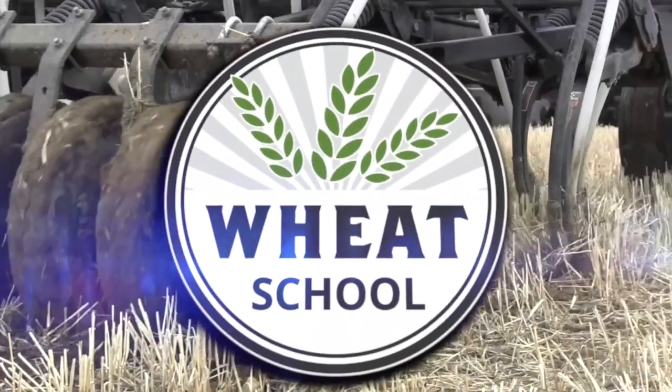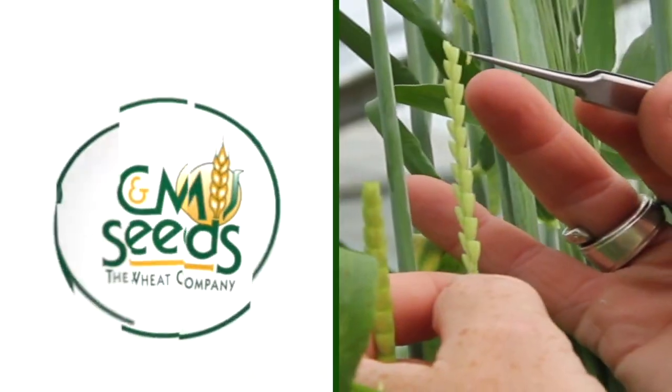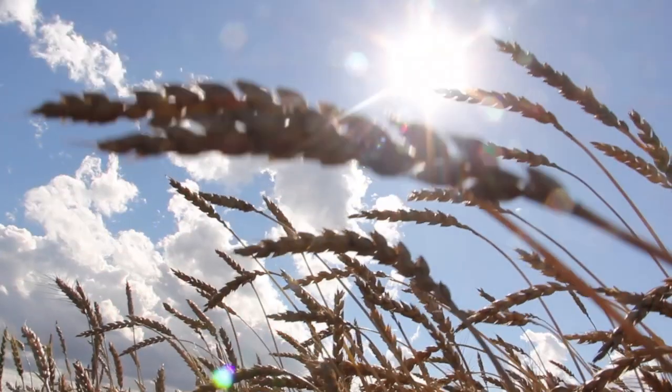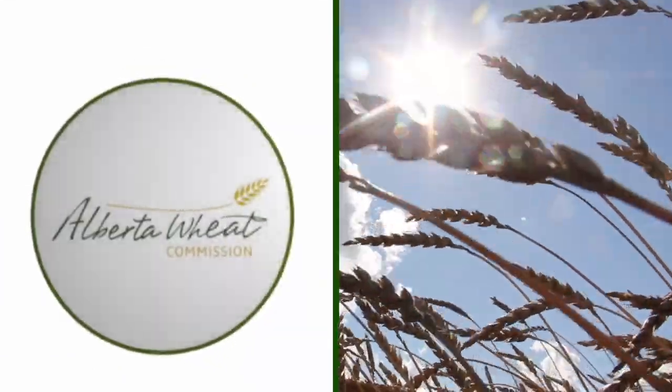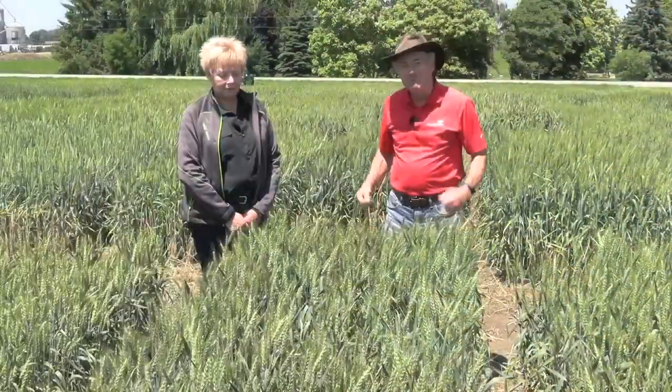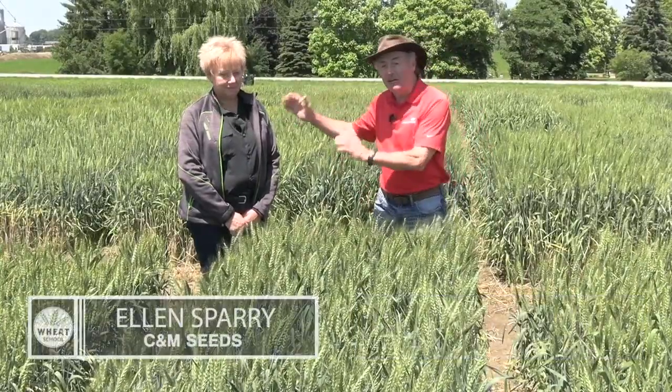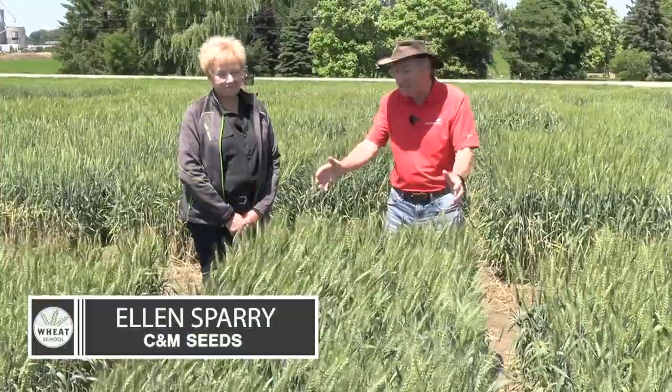The Wheat School on realagriculture.com is brought to you by C&M Seeds, Syngenta Canada, and the Alberta Wheat Commission. Peter Johnson at Wheat Pete, realagriculture.com, and we're back here with Ellen Sperry. She's the general manager here at C&M Seeds.